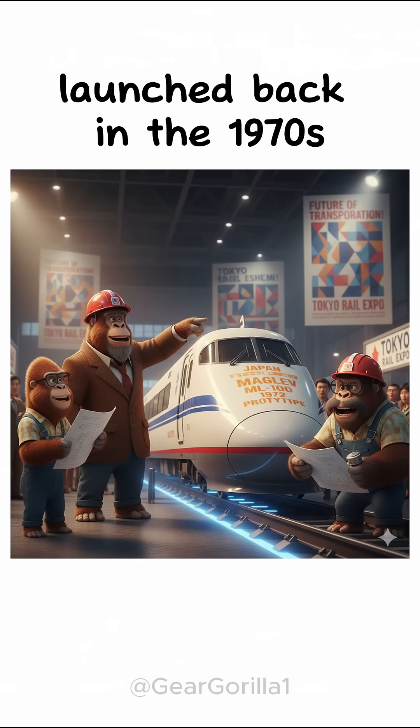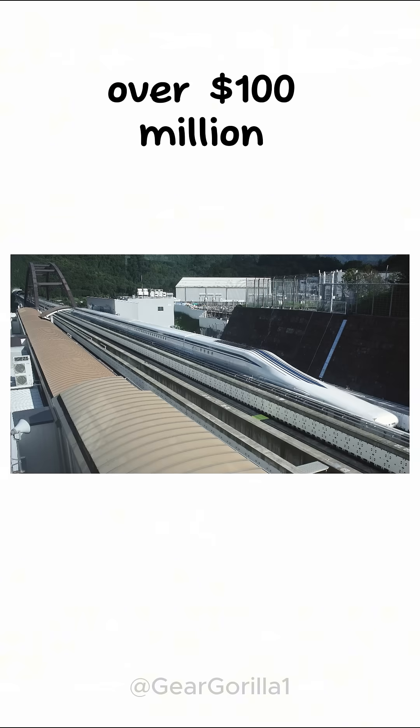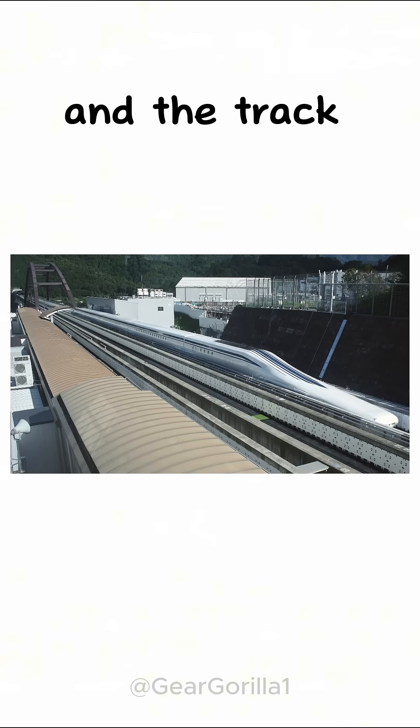The first prototype launched back in the 1970s, and Japan's been perfecting it ever since. Each train costs over 100 million dollars, and the track costs billions more.